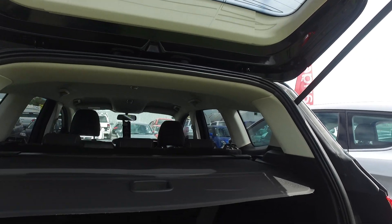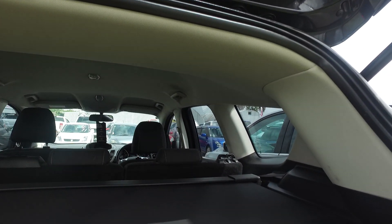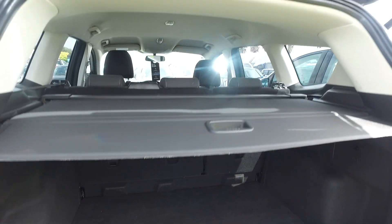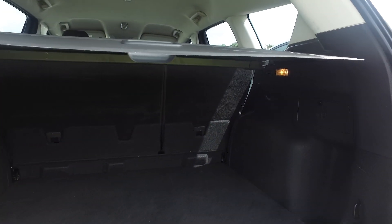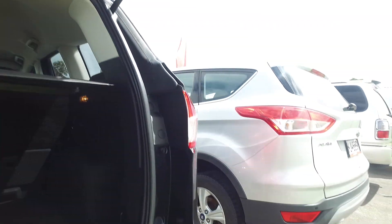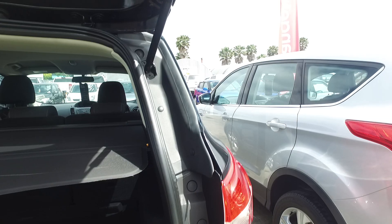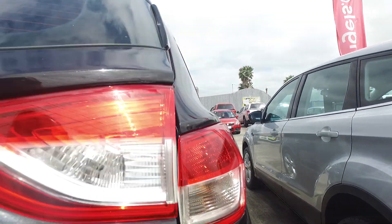Opening up the back, you've got the cover, which is good. And nice space for the boot as well — it's nice and low, so you can stack things up. You've got the parking sensors at the back as well, which will let you know when you're getting close to things when you're reversing.